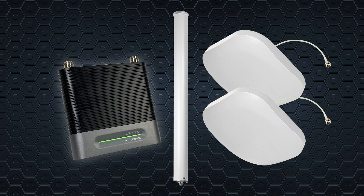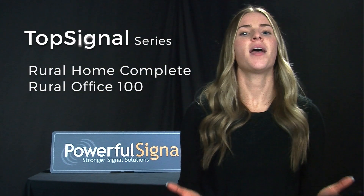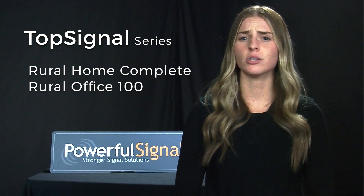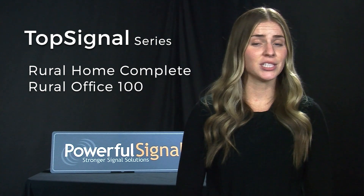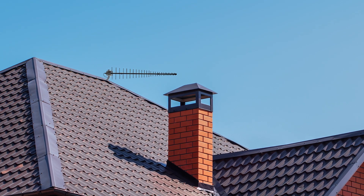We also add the option to upgrade to a high-gain outdoor antenna for farther reach to more distant cell towers. For both the Office 100 and the Home Complete, Powerful Signal also offers unique rural options when you're in a situation where the towers are much farther away. These kits include a top signal high-gain LPDA directional antenna providing up to 13 dBi of gain, meaning much farther reach to distant cell towers.